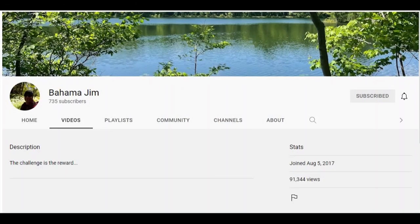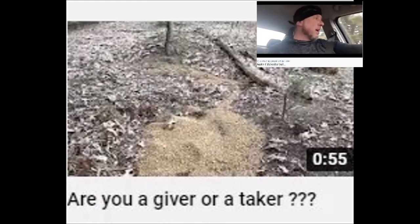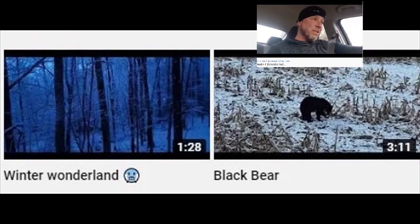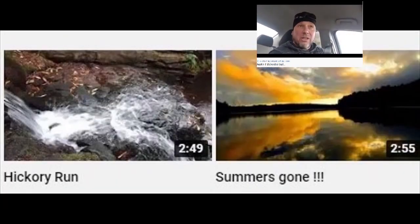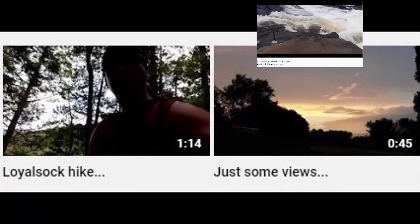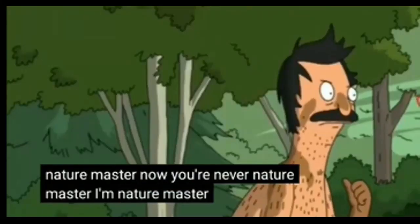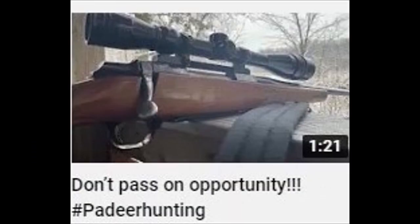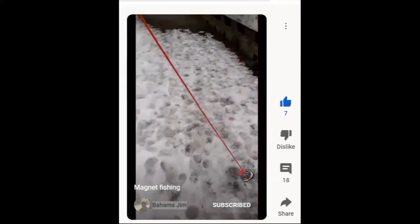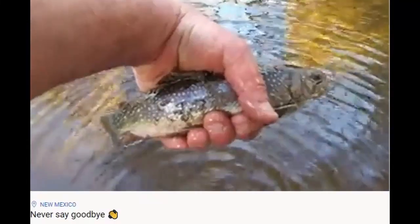Bahama Gym loves the outdoors, heading out on the Austin T. Blakeslee Trail — it's a 2.2 mile hike. He's going to try to catch some fish and needs to buy a new tripod. He's the nature master, loves camping and hiking and fishing, especially trout fishing and magnet fishing. He even catches a few fish from time to time.